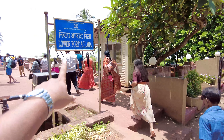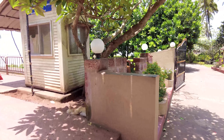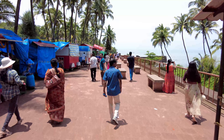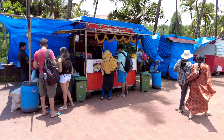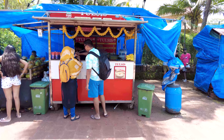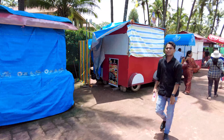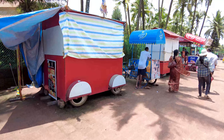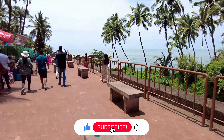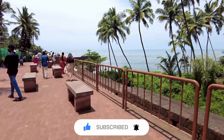We're going in from the left — this is the Lower Fort Aguada, and the Taj hotel is over here. Let me show you the view and how beautiful it is, but first let me show you some of the shops. There are many of these vada pav places and stalls that have opened up here; it makes it very touristy but that's what it is. The view around here is absolutely incredible.